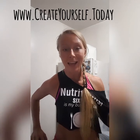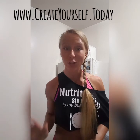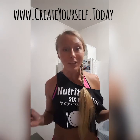Hey guys, Angela from Create Yourself — today your lean body nutrition and food coach. Today I'm going to teach you how to get your daily requirements for EPA and DHA, the omega-3 fatty acids — the best ones, the ones your body actually needs.